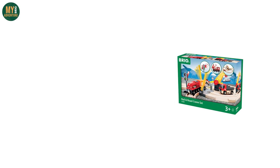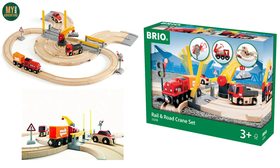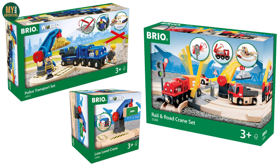First up, we have the 33208 Rail and Road Crane Set, one of three rail and road sets available. It seems as though this set is being removed due to the low-level crane, as both the 33812 Police Transport Set and the 33866 Blue Low-Level Crane are also being removed.